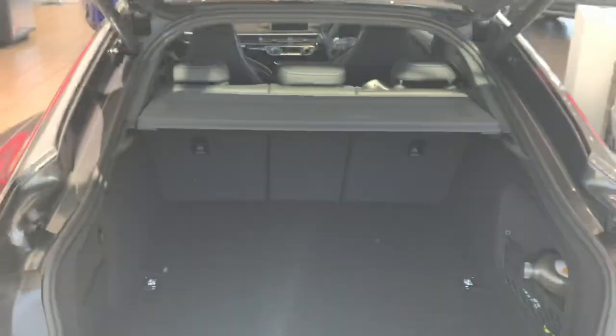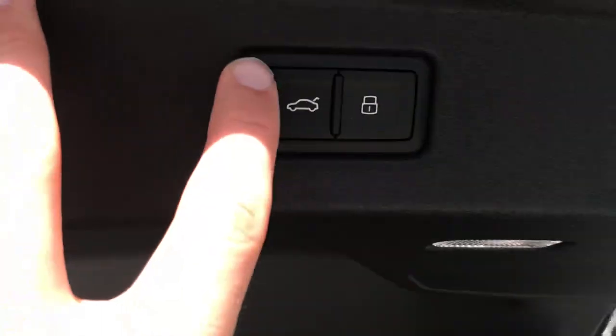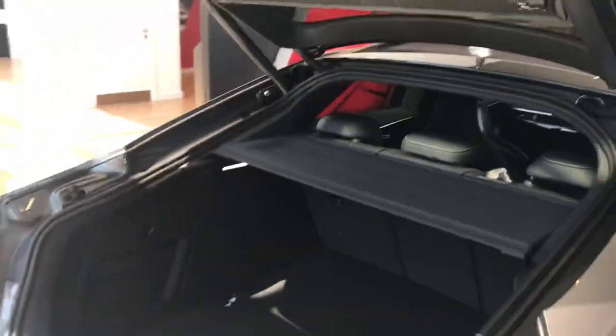Automatic boot opening and shutting, with very generous boot space in the back and the ability to lift the flap for a spare wheel and extra storage if needed. Click the button and the boot will just shut.